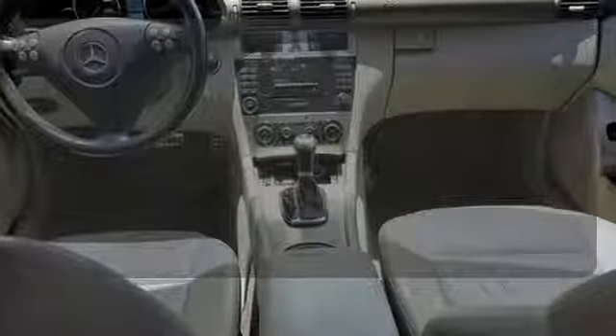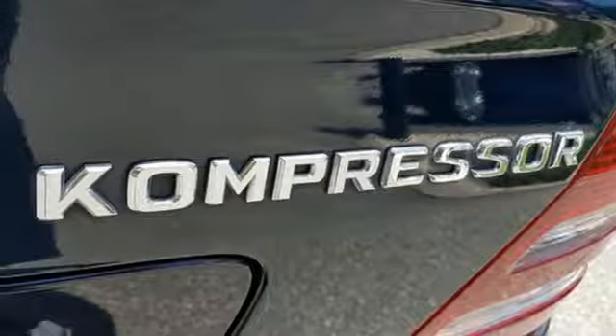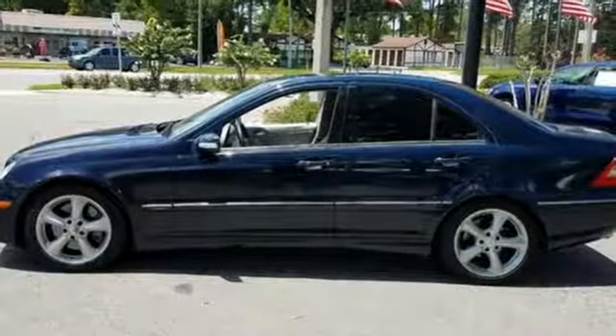It's too hot. It's too cold. Not anymore with the dual-zone climate control. A stylish melding of comfort and performance, this C-Class is classic Mercedes.